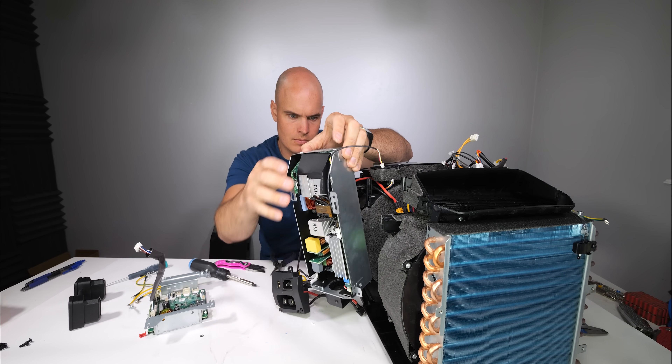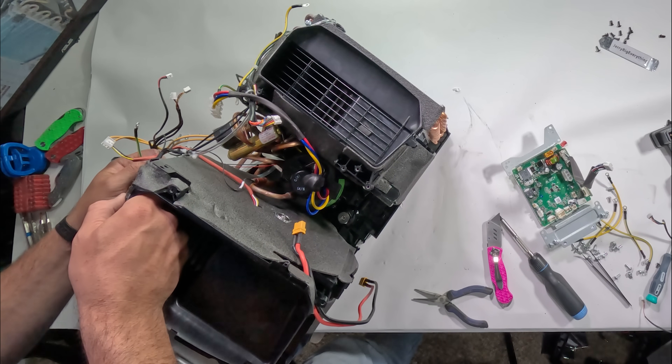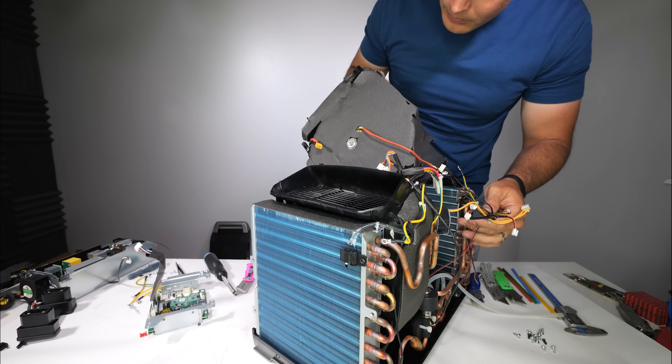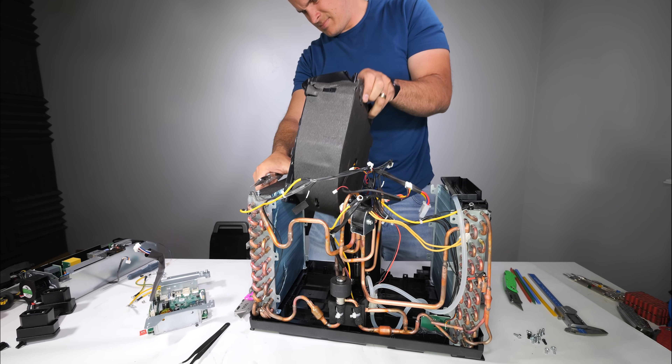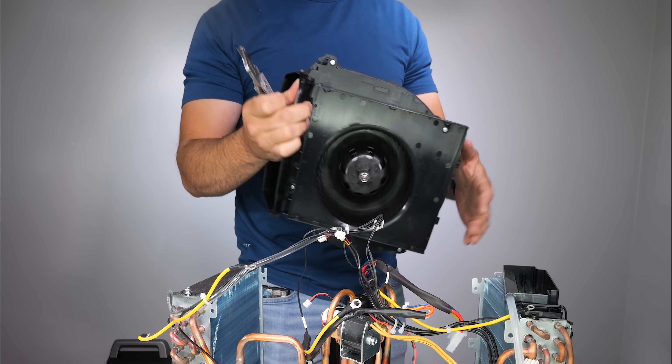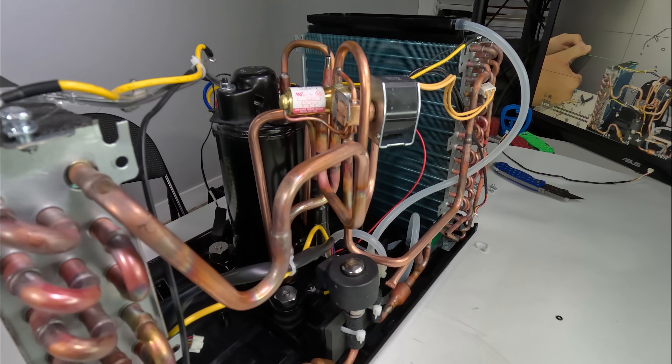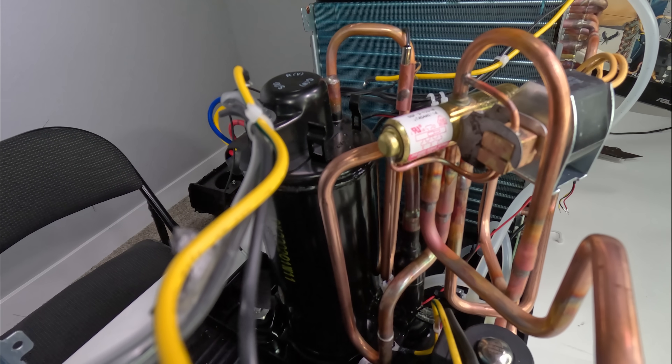EcoFlow has been incredibly busy lately with their robot mower, ice-making portable refrigerator, and this AC unit all releasing in the same month. They make the smartphone world look like it's standing still. You know that quote: any sufficiently advanced technology is indistinguishable from magic? Well, this is it.